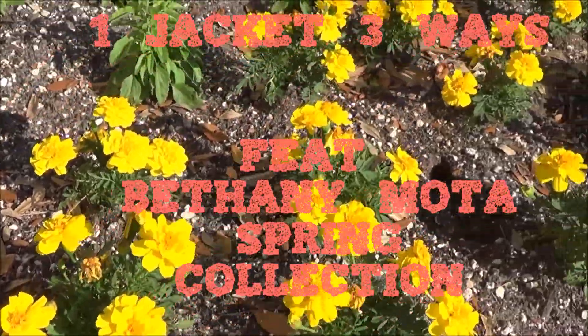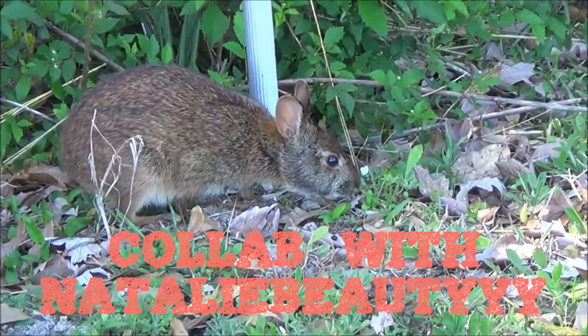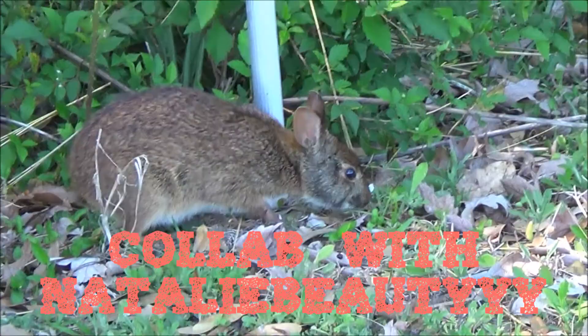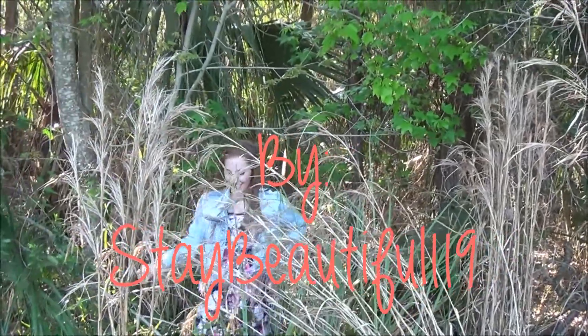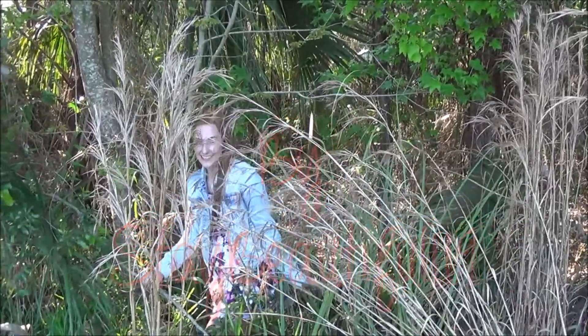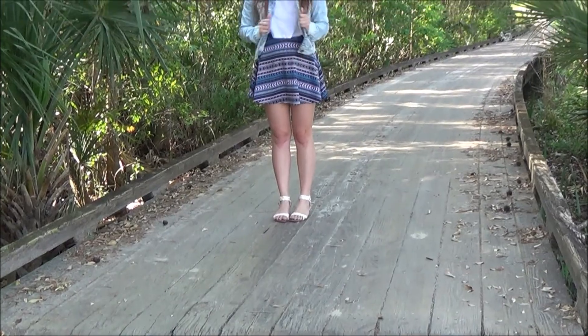Hey guys, so I'm bringing you my first spring video of the year and I'm basically showing you how I style my jean jacket from the Bethany Moda collection three different ways. This is a collab video with beautiful Natalie Beauty, so I'm definitely going to have her link posted down below — go subscribe and watch her video. And let's go ahead and jump right into the outfits. Woohoo!